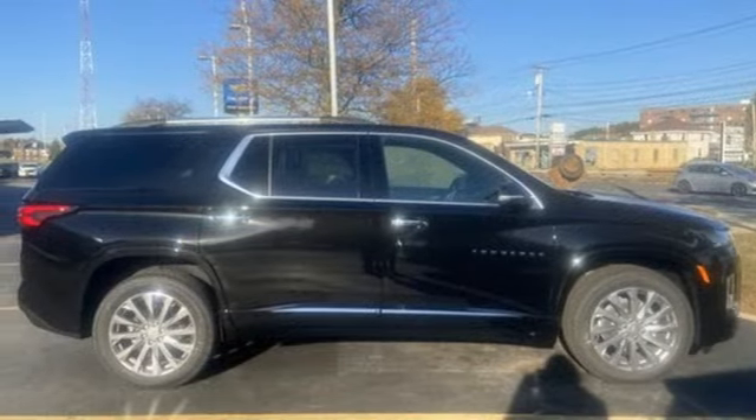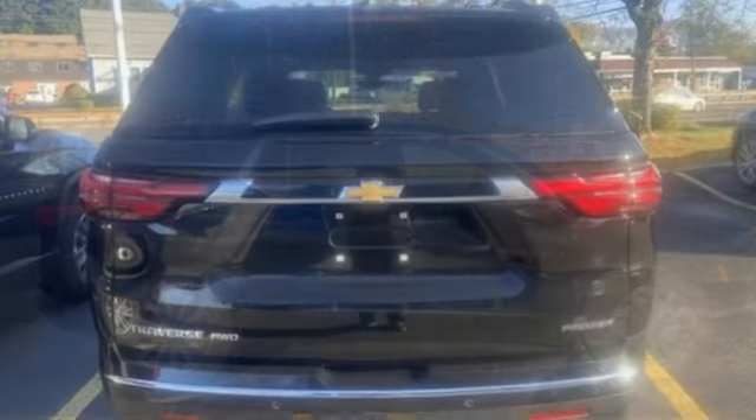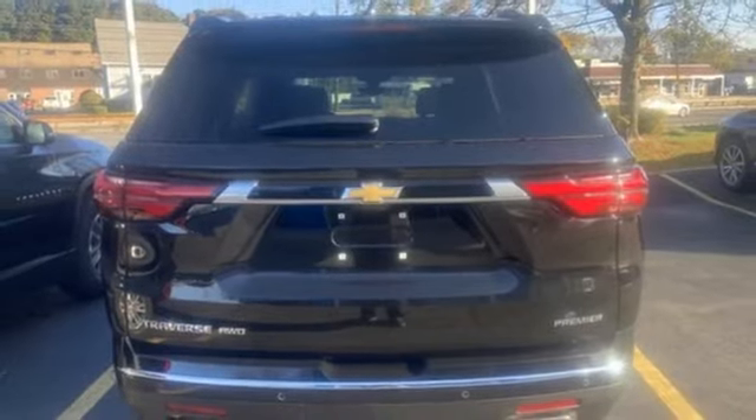Wi-Fi hotspot, streaming audio, hands-free lift gate, memory exterior door mirror settings, and automatic transmission.